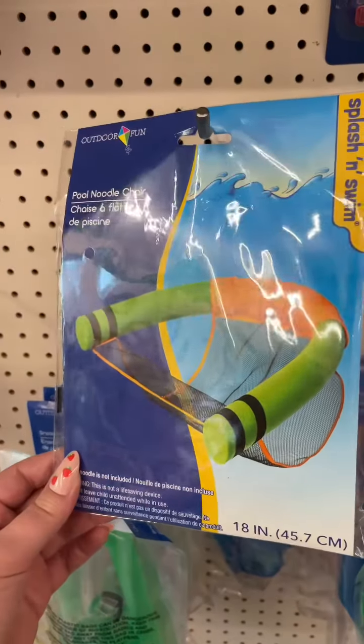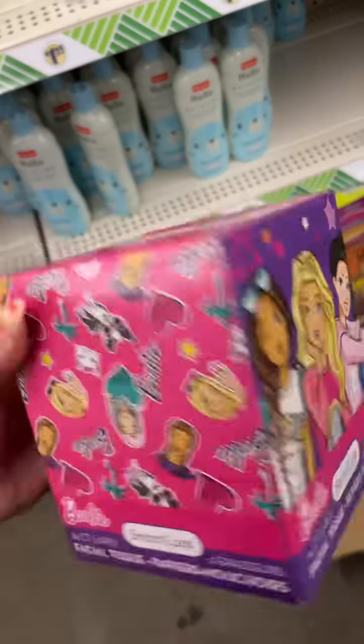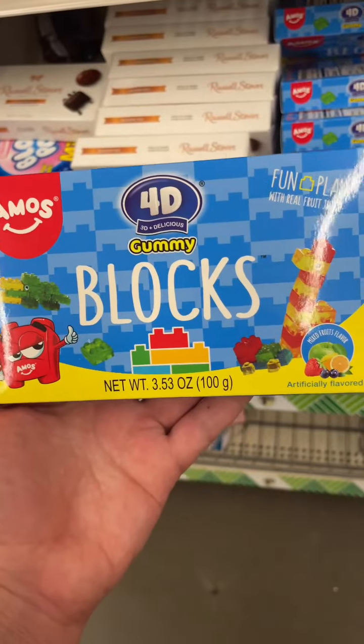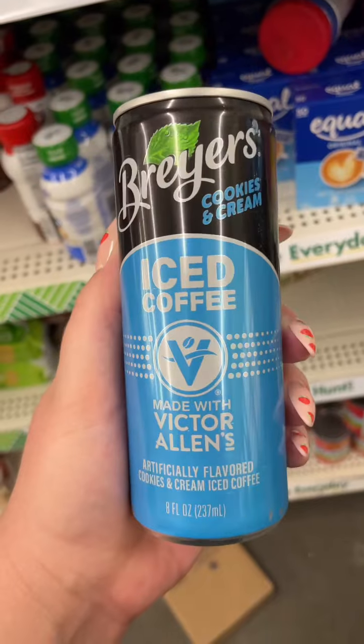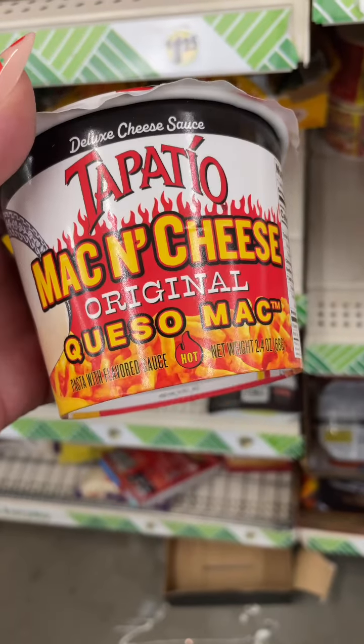I found this really cool pool noodle chair and also an inflatable kickboard. Love this super cute box of tissues with Barbie on it. Found these 4D gummy blocks. Found this Breyers cookies and cream iced coffee — definitely had to get that to try out. Also found this Tapatio queso mac and cheese.